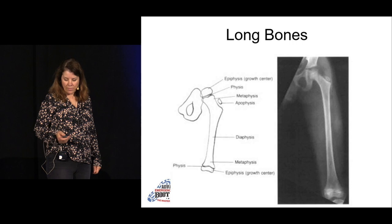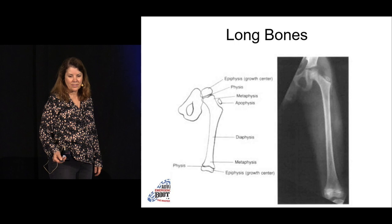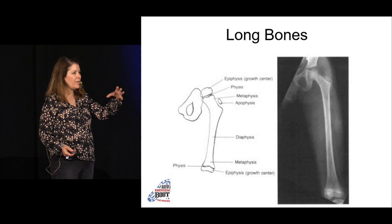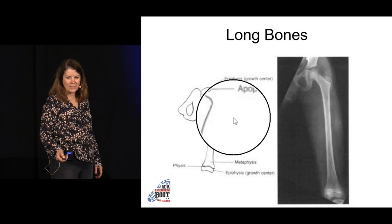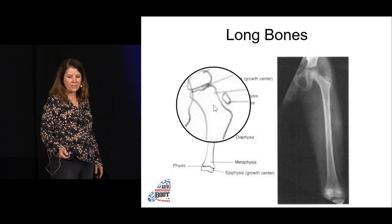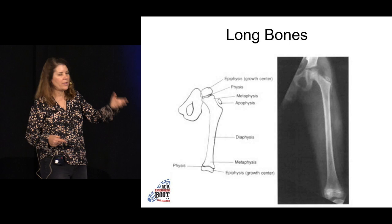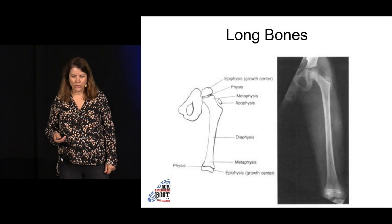The nomenclature you need to know: this is the long bone — the diaphysis. They develop with a growth plate. The end is the epiphysis; the connection between the epiphysis and the long bone is called the physis; and the very distal area is the metaphysis. It's important to know that nomenclature because it determines what part is fractured and the name of the fracture.